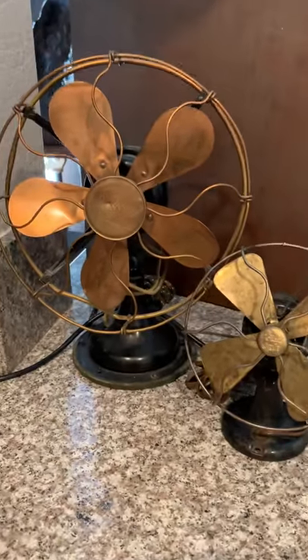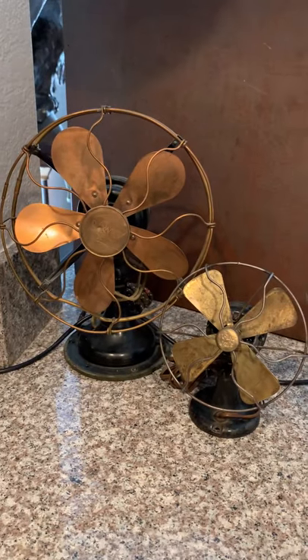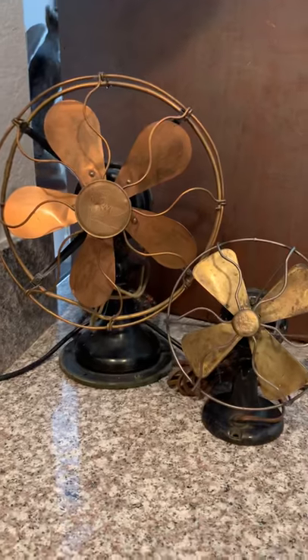And here we've got some early fans. Also 1910, early 20th century. They got a great look. I love them.